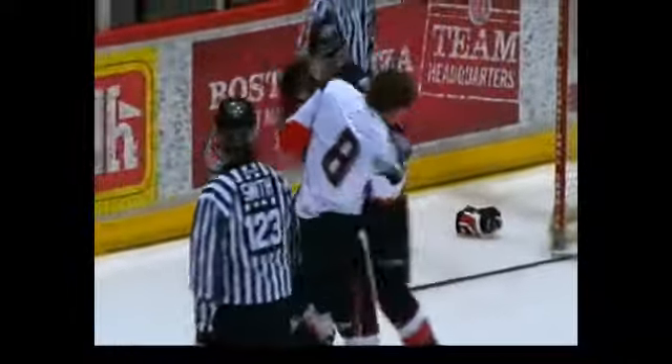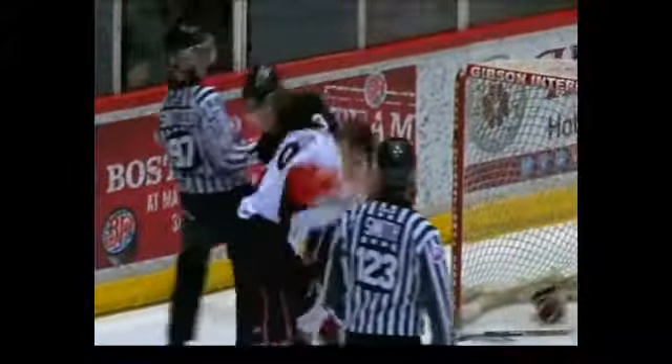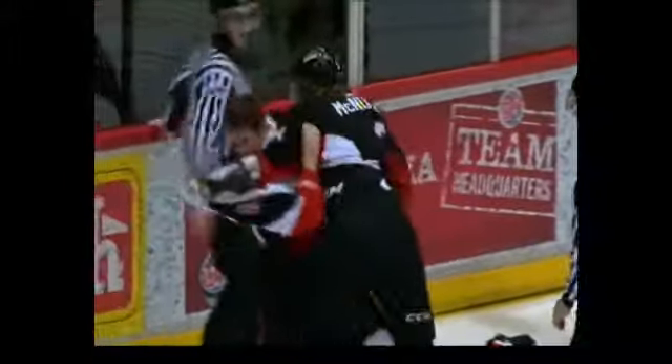McNulty trying to work the left hand, misses with the right uppercut. Cook gets in tight, misses with an over the top, now he lands with a small right hand. A lot of size for both guys, McNulty with a bit of a size advantage though — taller of the two, trying to get his elbow pad off as the Cougar tries to get it off. They're now wrestled down onto the ice.